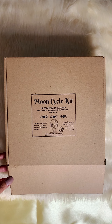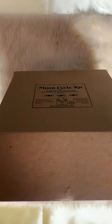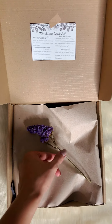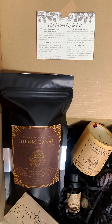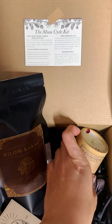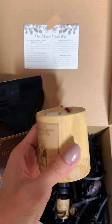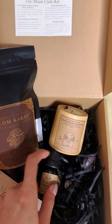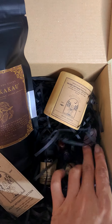Let's unbox this magical package that Kilom Artisan Collection sent me — it's called the Moon Cycle Kit. Inside the package we have the cacao drinking chocolate, the Full Moon Blend candle — it's a bamboo candle, smells good — the essential oil, and the crystals, they're hiding!